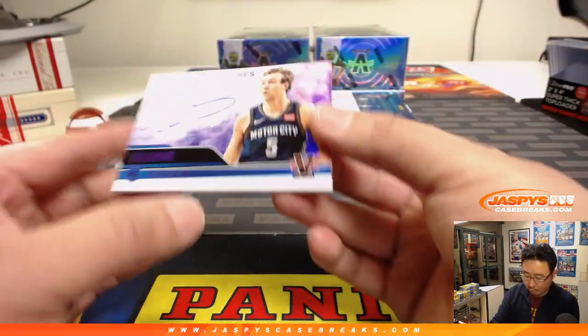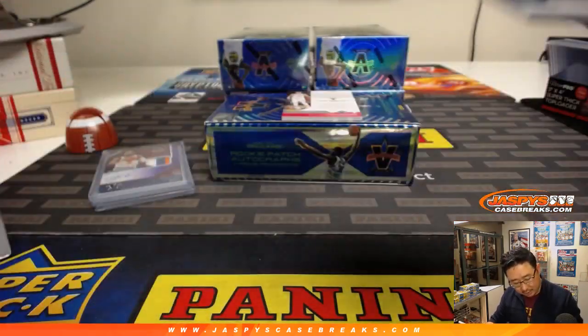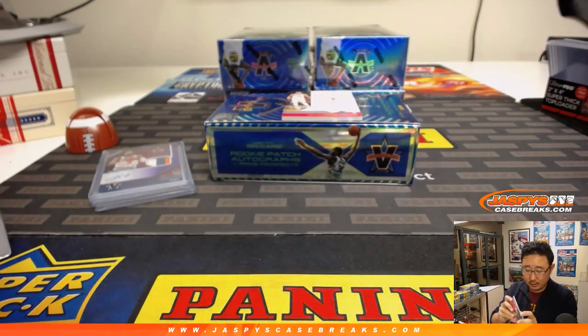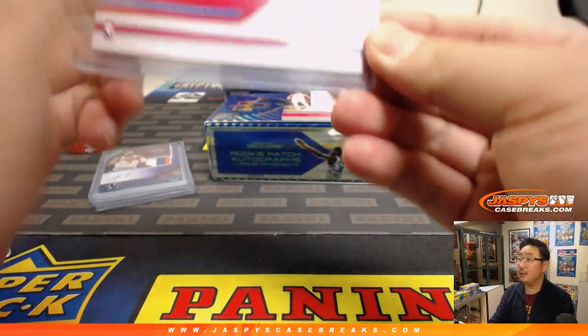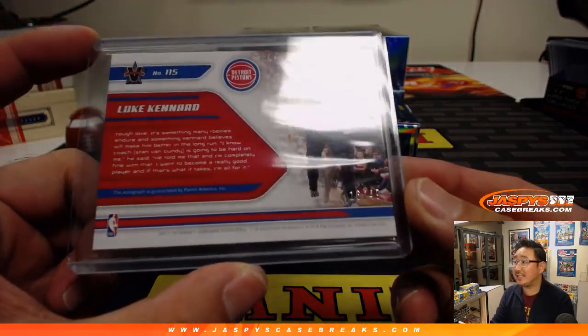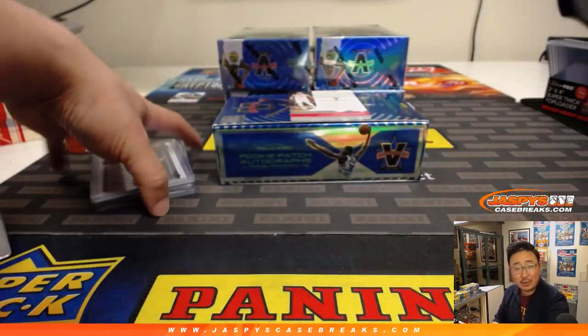We've got rookie signatures — Luke Kennard. Nice on-card there. And Luke is going to go to six, 16 out of 49. Tice with number six.